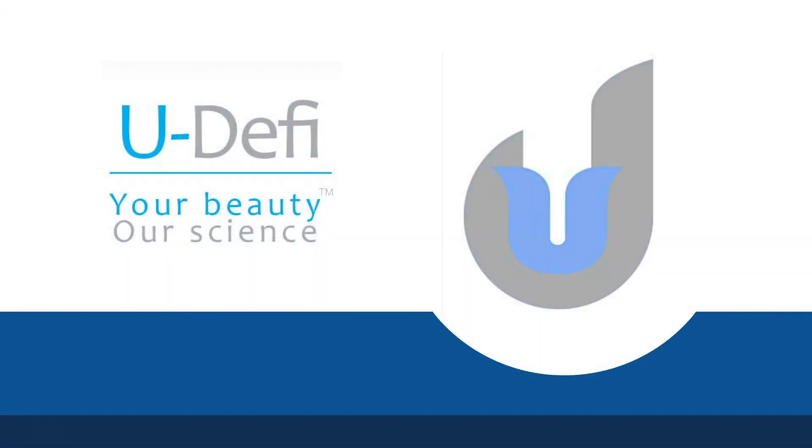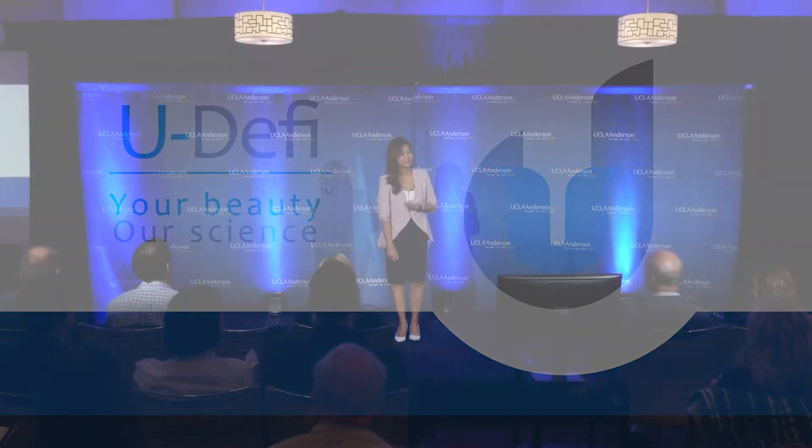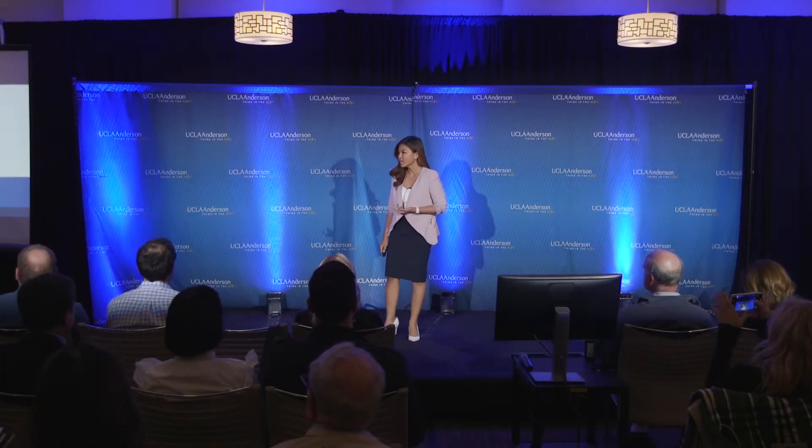Hi, my name is Thea. I am a molecular neuroscientist and an entrepreneur. I am Vietnamese. I know I am unique and so is my skin.